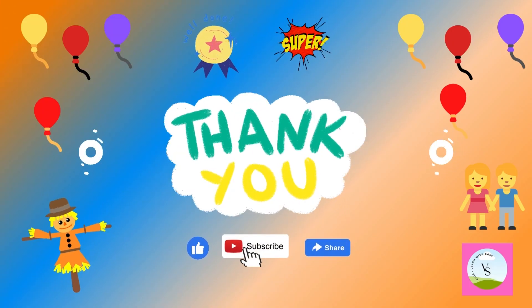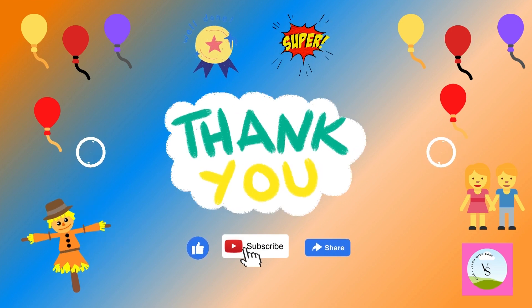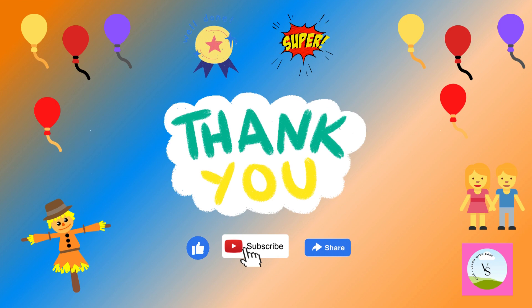Thanks for watching everyone. I hope you liked it. Like, subscribe and share it. Bye-bye.